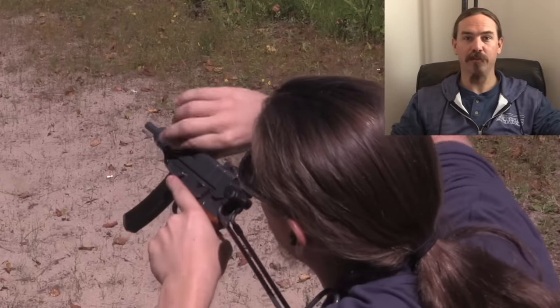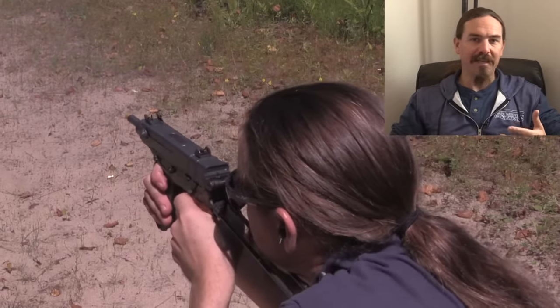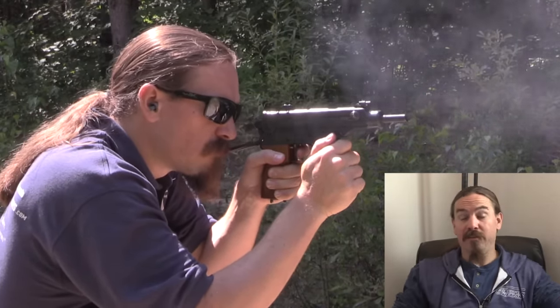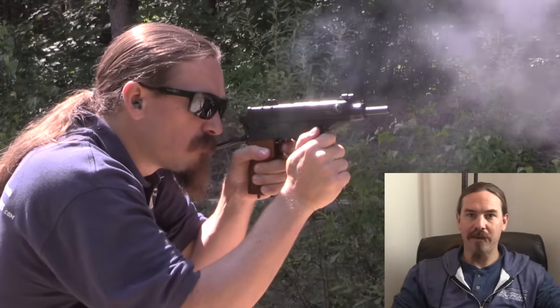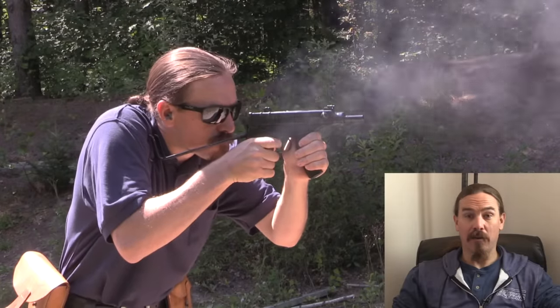Some people would consider it a PDW, and that is the VZ61 Scorpion. I really like the Scorpion for its compactness and its controllability. I'm willing to overlook the fact that it's in .32 ACP, which is really a pretty wimpy cartridge. I actually kind of like the fact that it's in .32 ACP, because it takes a gun in this tiny little package and makes it mechanically feasible. You put 9mm Parabellum in that package and the gun gets a lot harder to control.